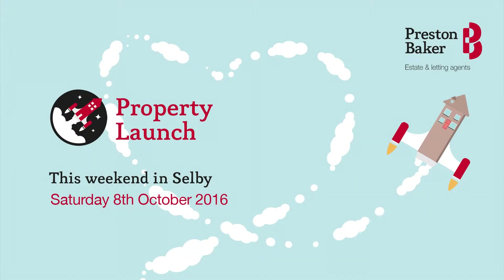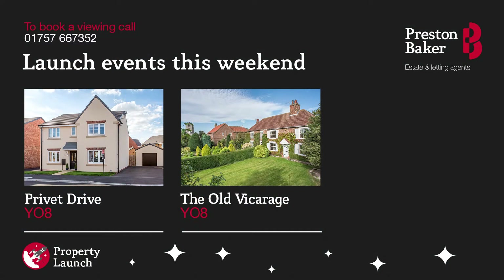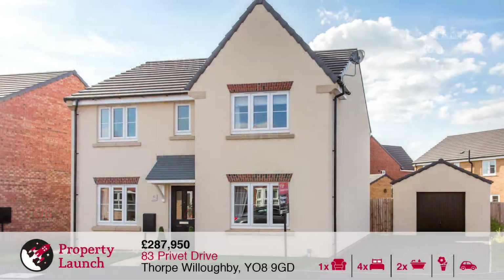Hello and welcome to this week's property launch update for Preston Baker in Selby. We have two superb new properties being launched to the market and they're available to view for the first time.